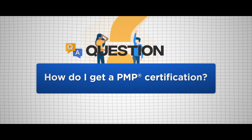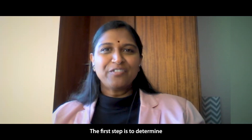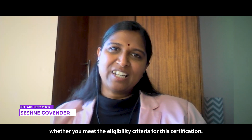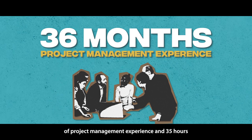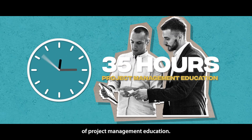How do I get a PMP Certification? The first step is to determine whether you meet the eligibility criteria for the certification. If you have a four-year degree, you will require 36 months of project management experience and 35 hours of project management education.